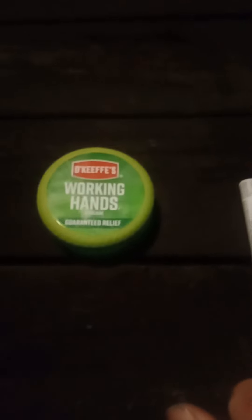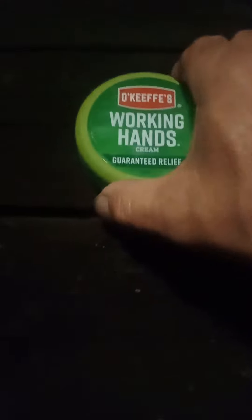Anyway, I thought I'd share it with you. This is the Avon — you can get this at Walmart or wherever sells it. But this is for really extremely bad, cracked hands. This works good.